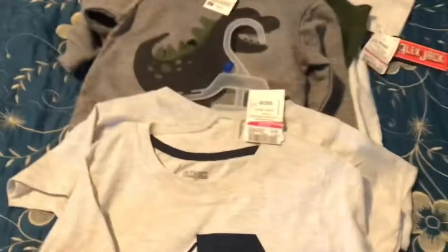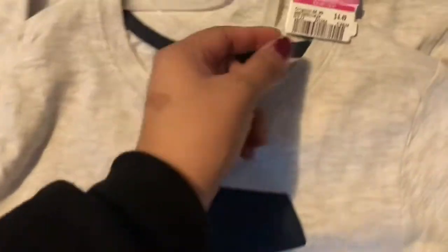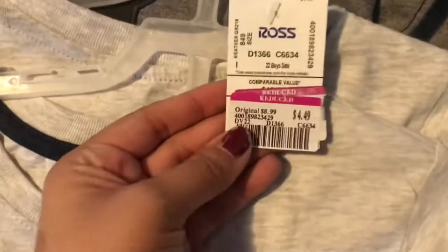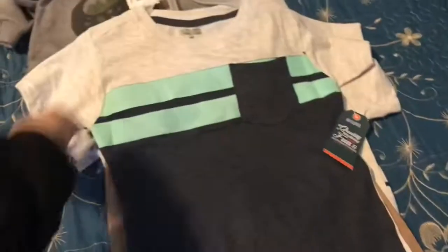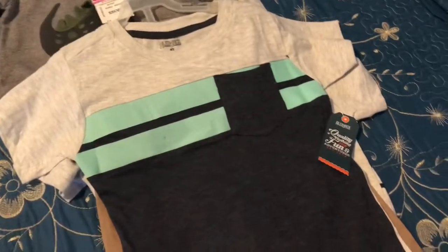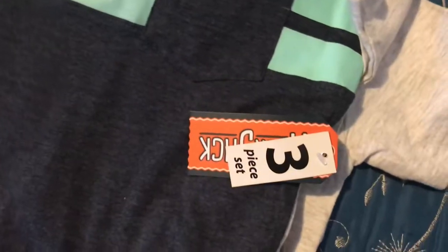She also got my other nephew this three-piece set for $4.49. It comes with two t-shirts and these khaki shorts. $4.49 for a three-piece set — wow, that's really good.